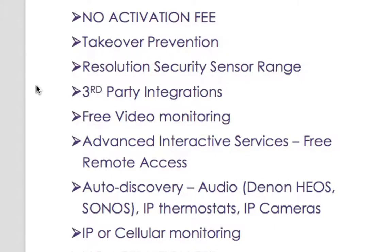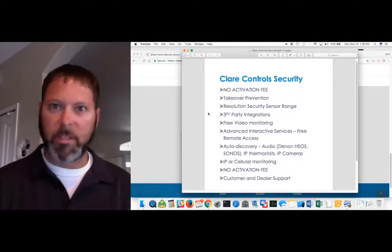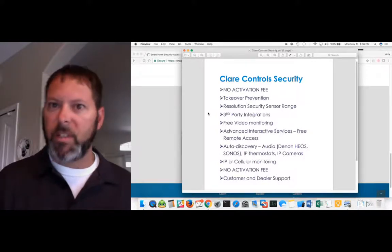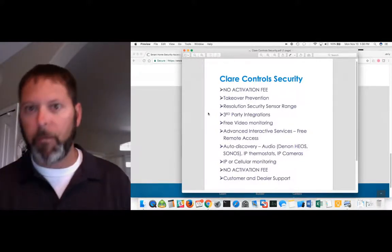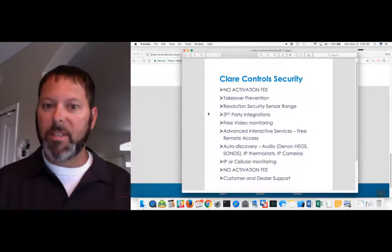Video monitoring — we also sell and have a camera lineup. Those cameras go hand-in-hand with security solutions, as many people want a front-door camera, backyard, or garage coverage. We do not charge for video monitoring. That's a big difference — people don't like getting hit with separate fees for advanced interactive services, a monitoring fee, and then a fee for archived video.